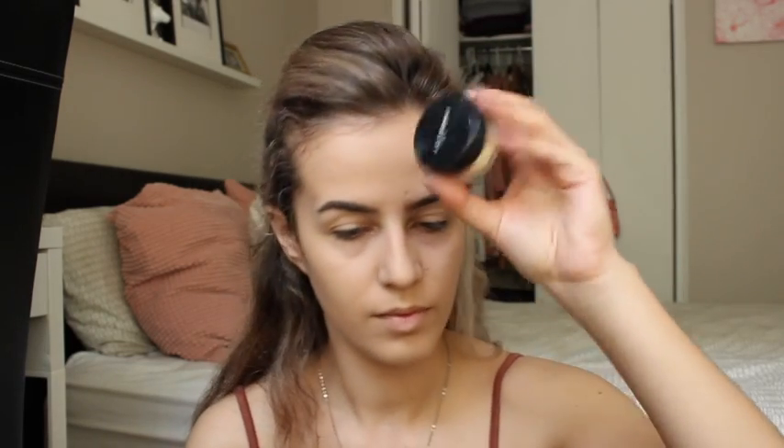I'm going to be setting it with this Inglot powder — just a white powder, putting it all over my face. Don't forget all of the little creasy spots because those will get you and turn into little wrinkles.